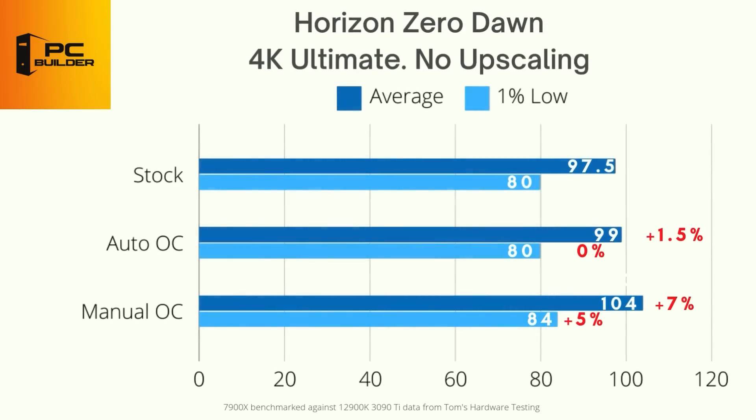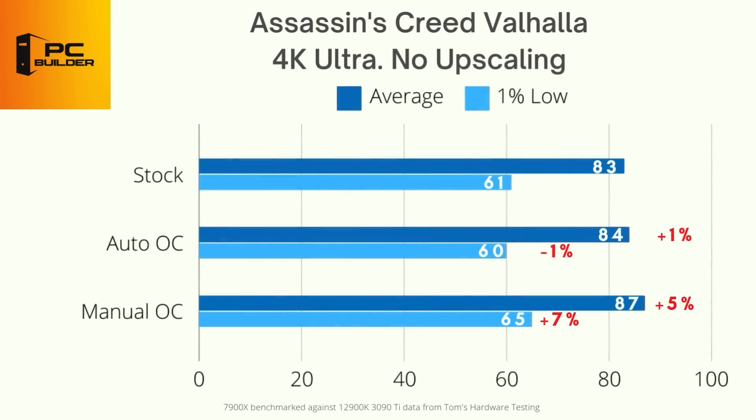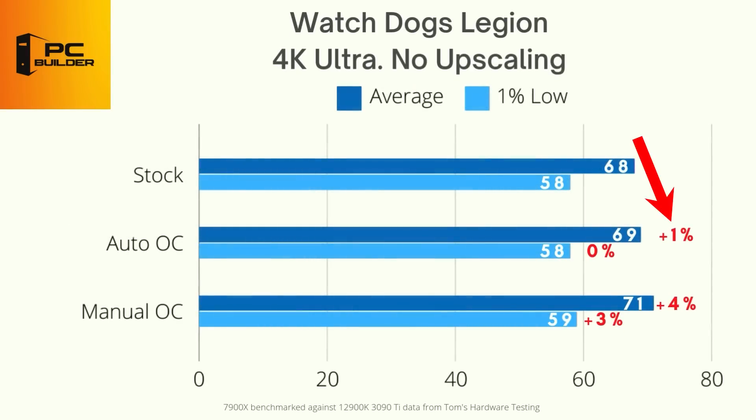In Horizon Zero Dawn on Ultimate settings at 4K, stock got 98 average FPS and 80 for the 1% low. The NVIDIA auto overclock increased average FPS by 2% but did not increase the 1% lows. The manual overclock pushed average FPS up by 7% and 1% lows up by 5.1%. In Assassin's Creed Valhalla at 4K ultra, stock got 83 average FPS and 61 for the 1% low. Auto overclocking gave 1% more average FPS but went backwards by 1% on 1% lows, while the manual overclock saw 5% average FPS uplift and 7% on 1% lows. In Watch Dogs Legion, NVIDIA's auto overclock eked out only 1% increase in average FPS and nothing for 1% lows, while manual overclock pushed average FPS up by 4% and 1% lows up by 3%.